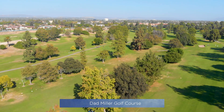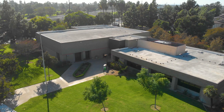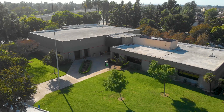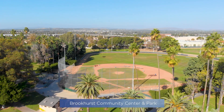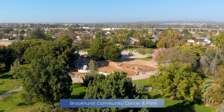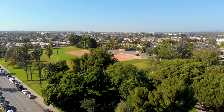Residents of Carbon Creek enjoy the advantages of having Dad Miller Golf Course in their backyard. And for all you sports enthusiasts, there's never a dull moment with Brookhurst Community Center and Park just minutes away — so much to enjoy with lighted baseball and soccer fields, basketball courts, playgrounds, and picnic areas.